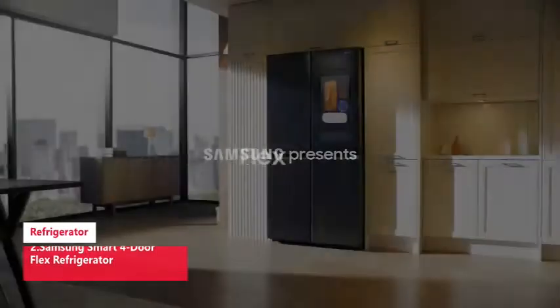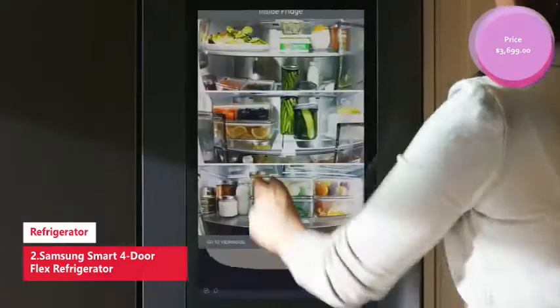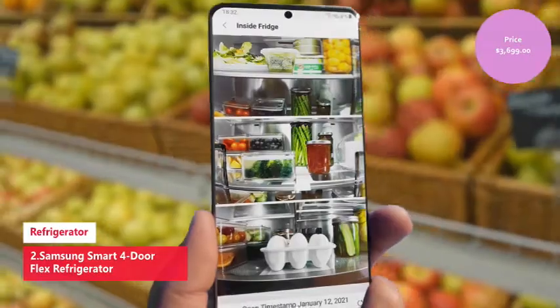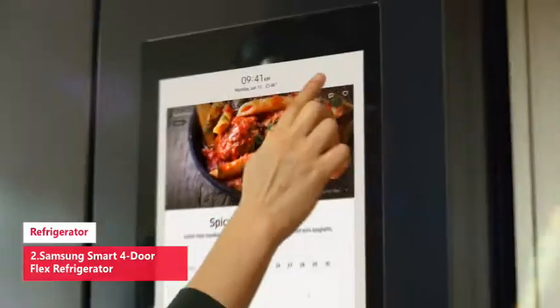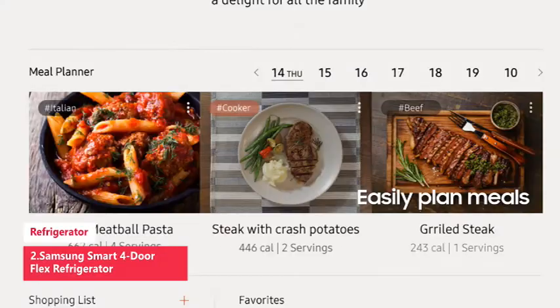Number four is the Samsung Smart Four-Door Flex refrigerator. Samsung's Family Hub, now with Alexa built-in, helps you stay connected to your family and home whenever and wherever. Family Hub lets you control your Samsung smart appliances and devices, stream music, share pictures with your family, and so much more — all right from your fridge.